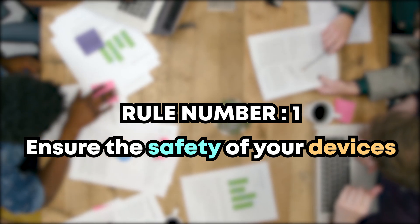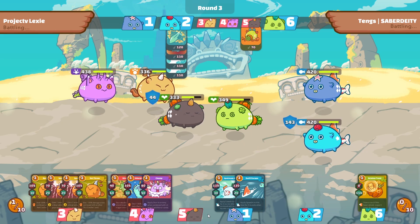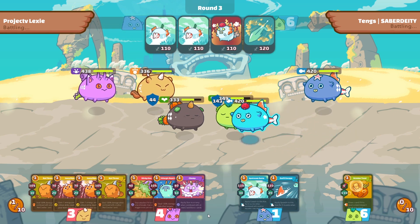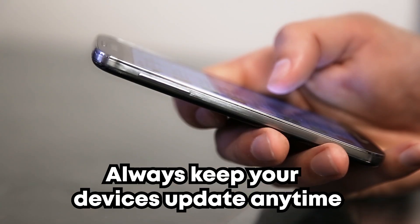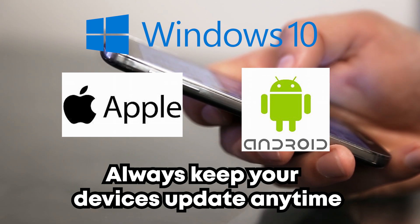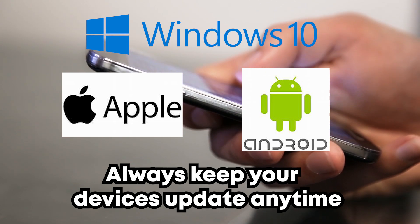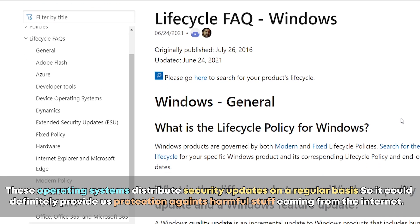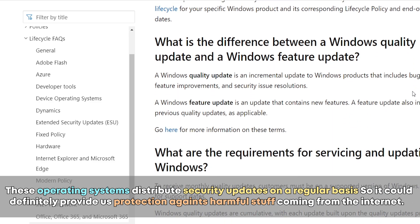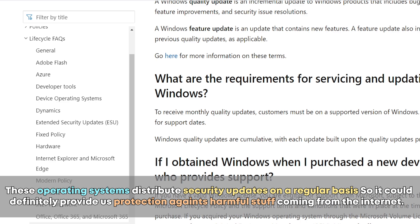Rule number one: ensure the safety of your devices. Whether you play Axie Infinity or not, this should be common knowledge for everyone. Always keep your devices up to date, whether you're using Windows, Mac, Android, or iOS. These operating systems distribute security updates on a regular basis, which can definitely provide protection against harmful stuff coming from the internet.